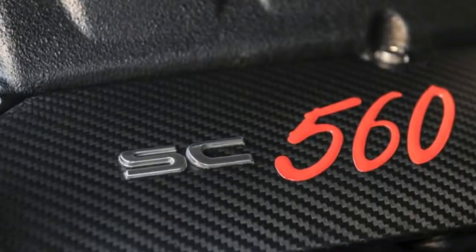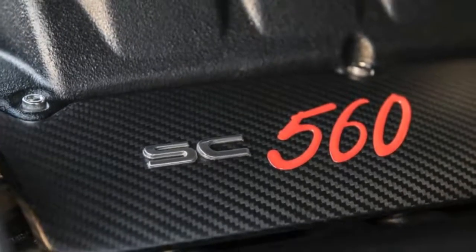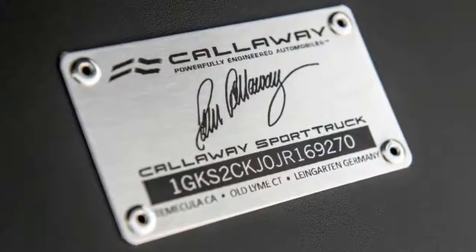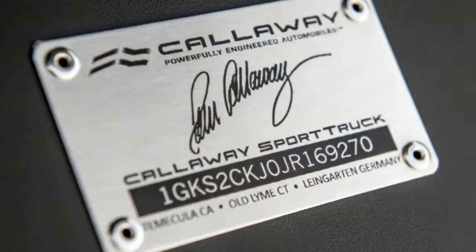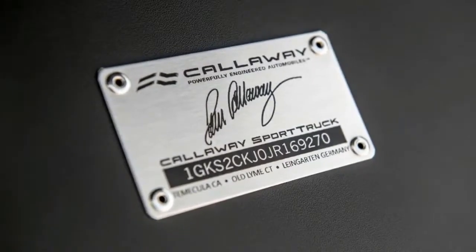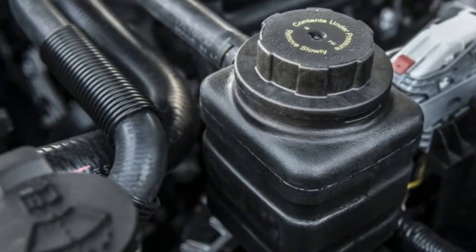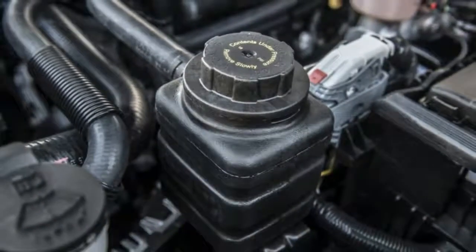First and foremost is Callaway's supercharger. It's fundamentally the same as the superchargers Callaway has put on all the 6.2-liter V8 engines from Chevy, Cadillac, and GMC — that includes Corvette and Camaro, coincidentally. The compact blower and three intercoolers sit in the valley of the V8. Charged air from the rotor pack goes up through the primary intercooler, then down through two more intercoolers — one on each side of the unit — and into each bank of cylinders, where it makes the big bruiser howl.